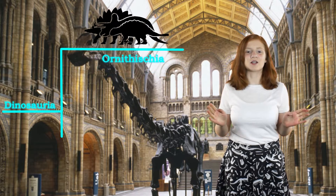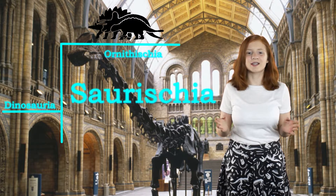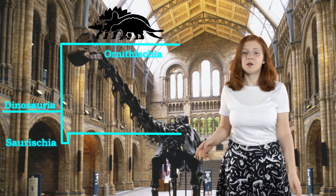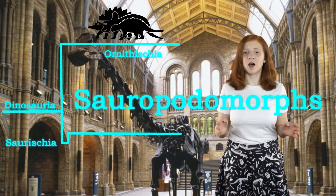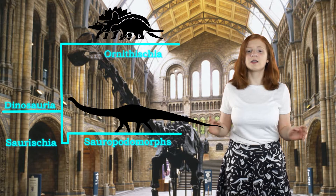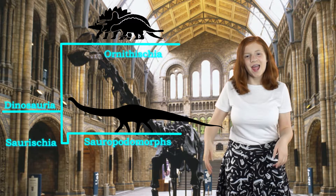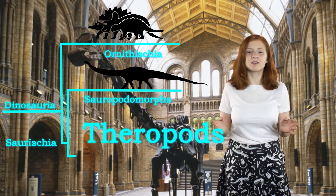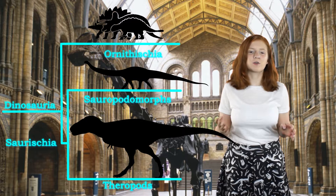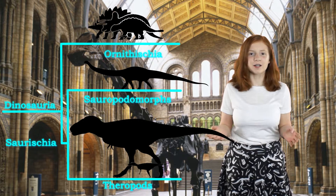The second branch is lizard-hipped, or Saurischia, which then separates into two more branches. The first branch is the Sauropodomorphs, where the massive long-necked dinosaurs are, like the Diplodocus. The second branch is the Theropods, like the Tyrannosaurus Rex, and a smaller group of Theropods called the Herrerasaurids, like the Herrerasaurus.